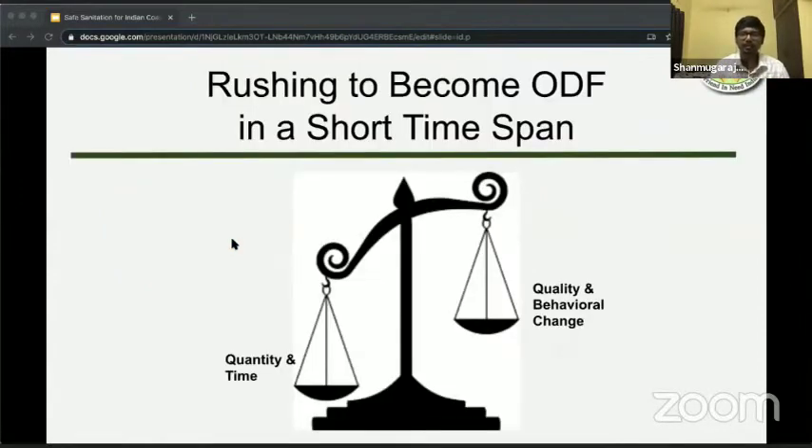Let's now have a look at the other problem. We are in a rush to build more toilets. Many developing countries are trying to become open defecation free in a very short span of time, so millions of toilets are being built without proper research of geography and other factors. There are four major parameters for effective construction and use of toilets: quantity, time, quality, and behavioral change. When we try to force in quantity and time into the equation, quality and behavior change go for a toss.